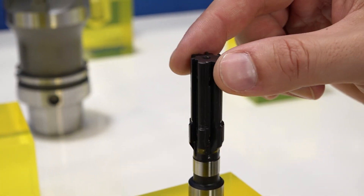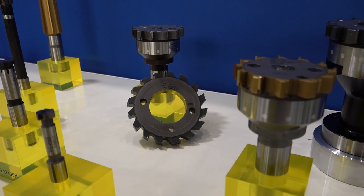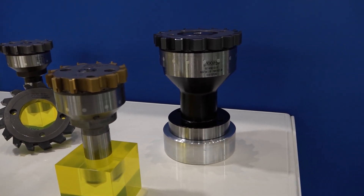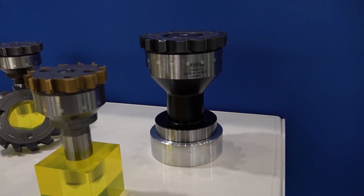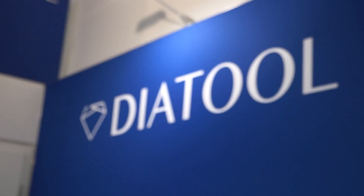The biggest thing customers need is scrap reduction. The way we do that is to study the application and specify the perfect reamer for it — the right cutting material, the right geometry, and even a compensation holder to eliminate runout, which can be a critical part of achieving scrap reduction.